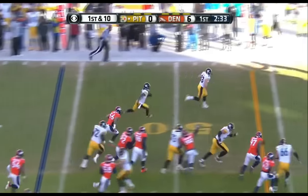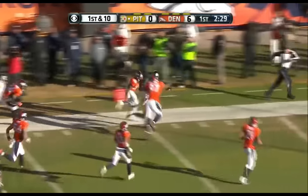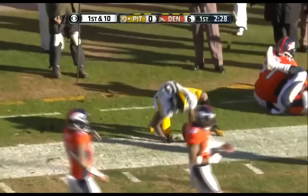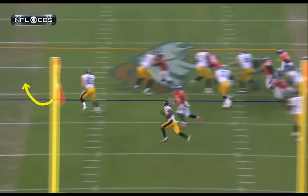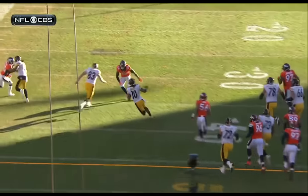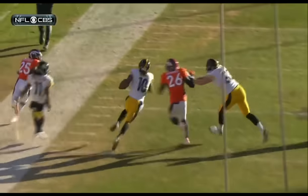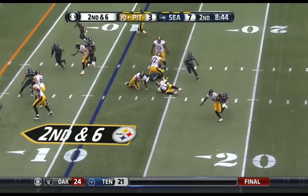And they're going to run it — end around with Bryant, who had a big one last week for 44 yards. And another huge chunk of yardage for Martavis. What do you do against a fast defense that likes to chase you? 83 out in front. And when you watch Martavis Bryant run, this guy is so talented and can be a superstar.